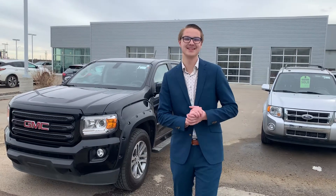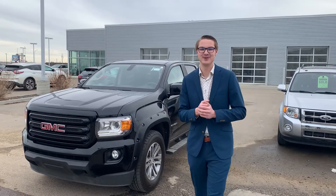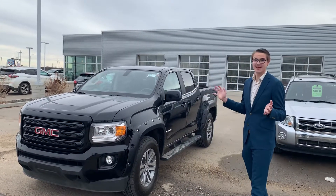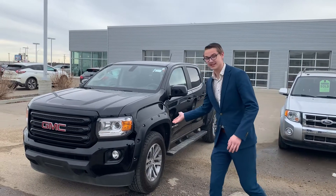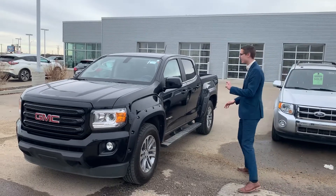Hey there, good morning Dustin, it's Colby down here from LA Nissan. Behind me here I do have the very beautiful 2016 GMC Canyon. This truck is in amazing shape for a pre-owned vehicle. You can see here along the side, beautiful aluminum alloy wheels from the back, and practically brand new all-season tires.